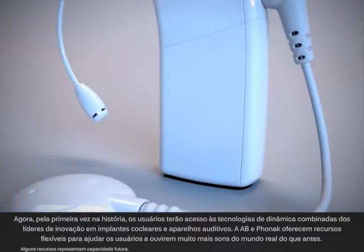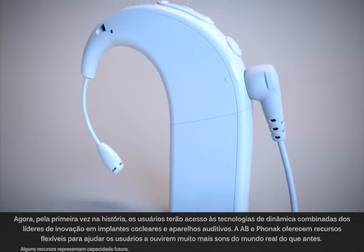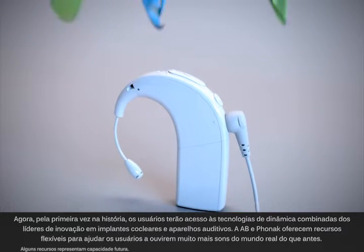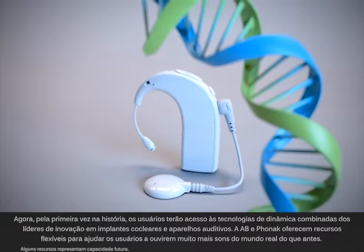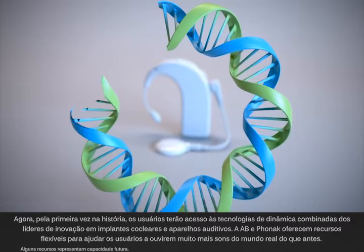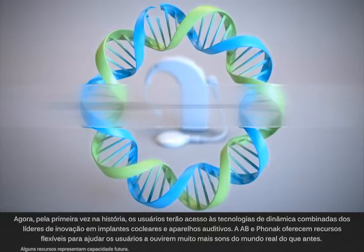Now, for the first time in history, recipients will have access to the combined dynamic technologies of the innovation leaders in cochlear implants and hearing instruments. AB and Phonak deliver unmatched features to help recipients hear more of their world than ever before.